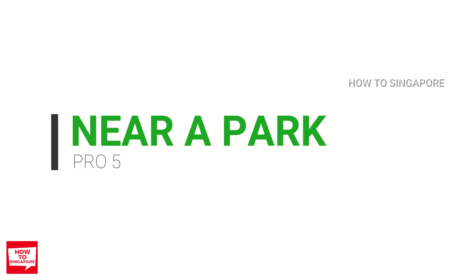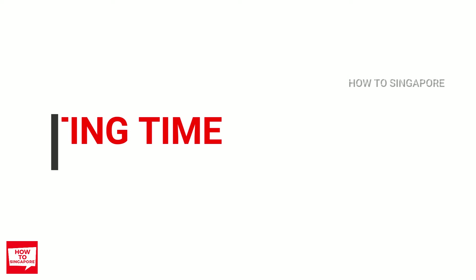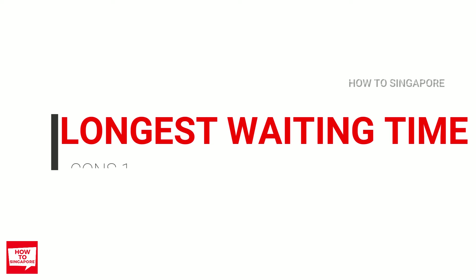Now let's talk about what I don't like about this project. What puzzled me the most is the estimated waiting time — 59 months! That's almost 5 years and it's the longest in the bunch. Considering it only has over 400 units, that is a very, very long time to build. If you are still renting or have an urgent need to move, you should consider this waiting time carefully.